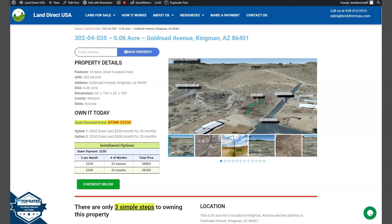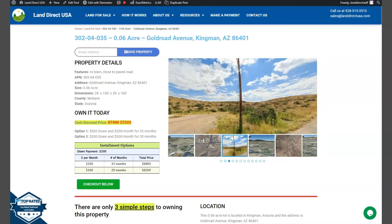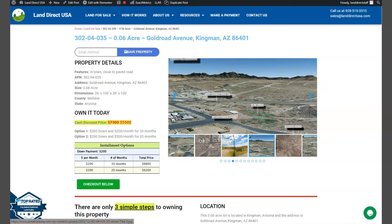Hi everyone, LandDirectUSA here, your source of quality and affordable land. This is a 0.06 acre lot in Kingman, Arizona, which is in Mojave County. This is an in-town location and it has a closed paved road access.